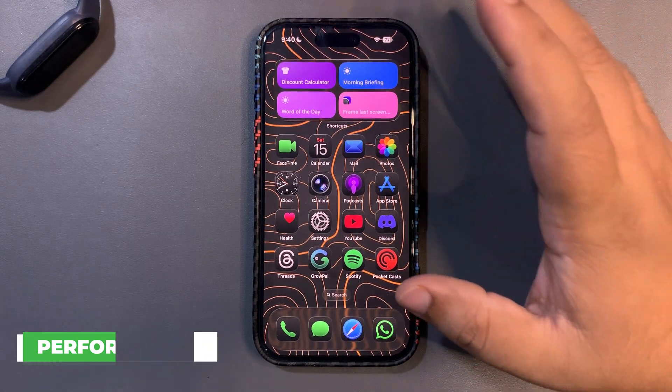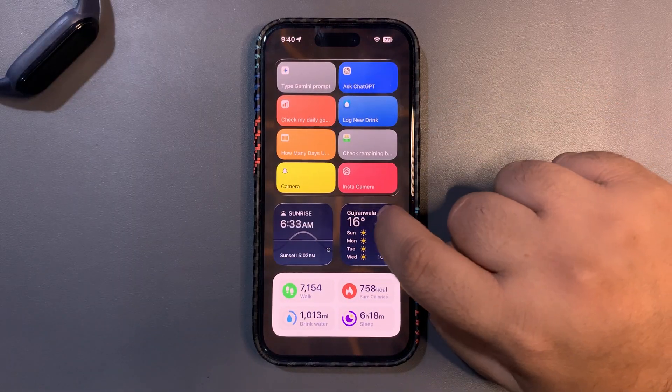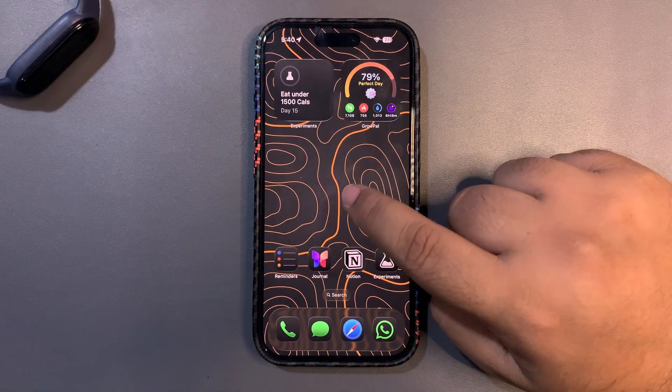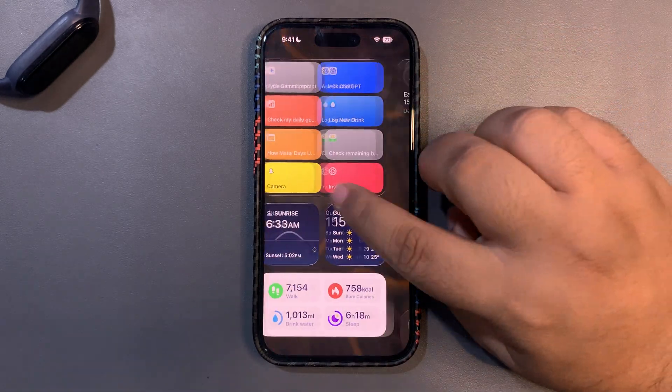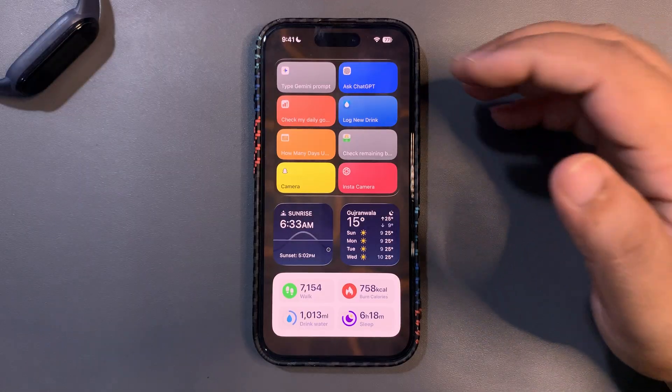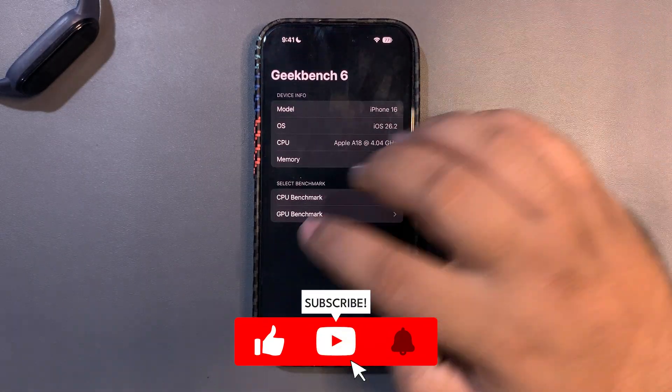When it comes to performance, we all know there was a really bad lag on 26.1 — whenever you went to the widget screen and went back, the phone lagged a lot. But on 26.2 beta 2 it is not lagging anymore, as you can see, which is a good sign for performance.